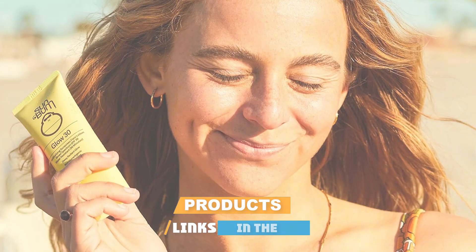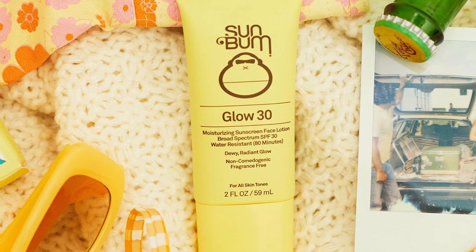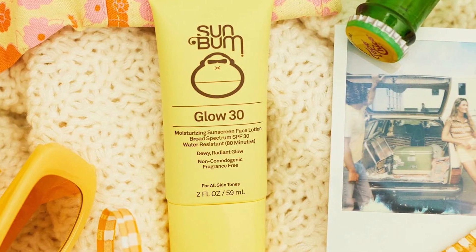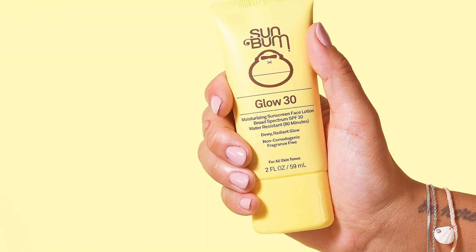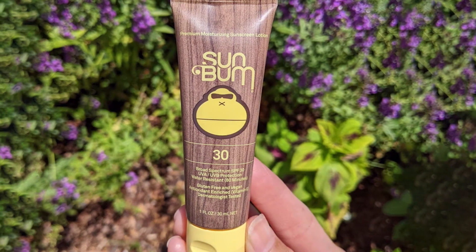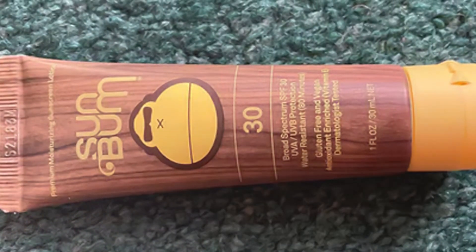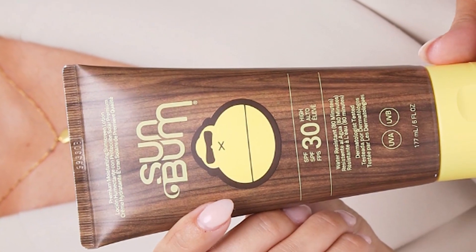Number five is the Sun Bum Original SPF 30 Face Lotion. This sunscreen offers an impeccable combination of design, quality, and effectiveness. The packaging is eye-catching and practical, with a squeeze tube that ensures easy, mess-free application. It's enriched with vitamin E and other skin-nourishing ingredients, leaving your face feeling soft and smooth. It's cruelty-free — a huge bonus for animal lovers. The lotion glides on smoothly, absorbs quickly, doesn't leave a greasy residue, and is water resistant, making it ideal for beach days or sweaty outdoor activities.